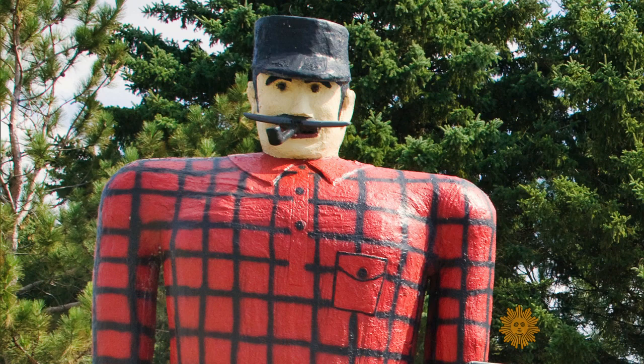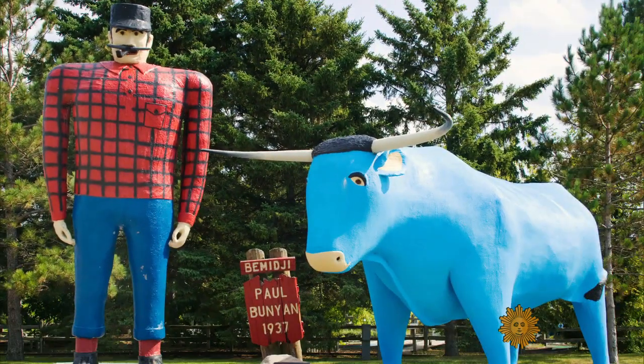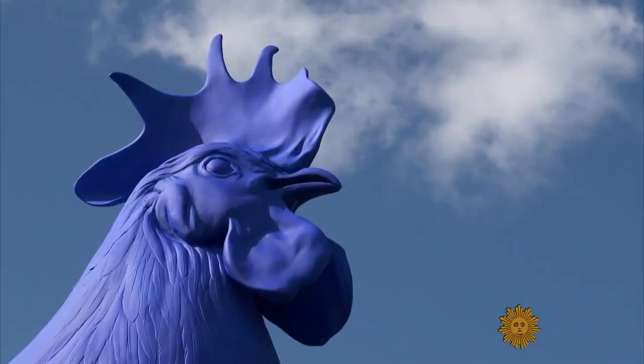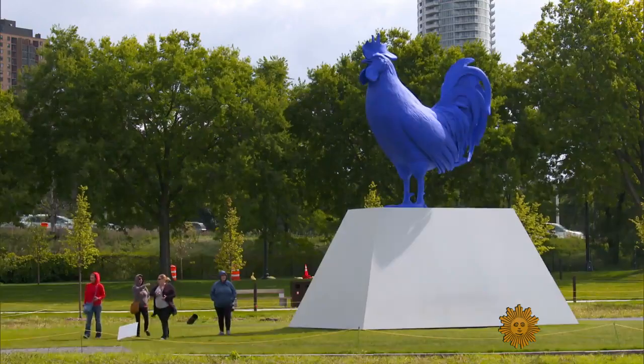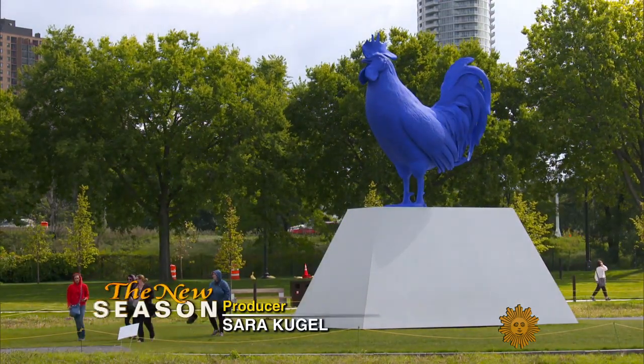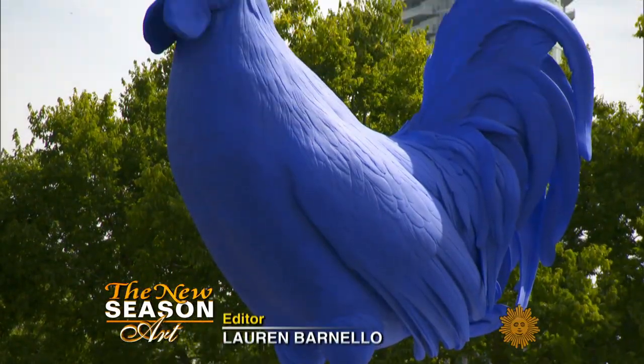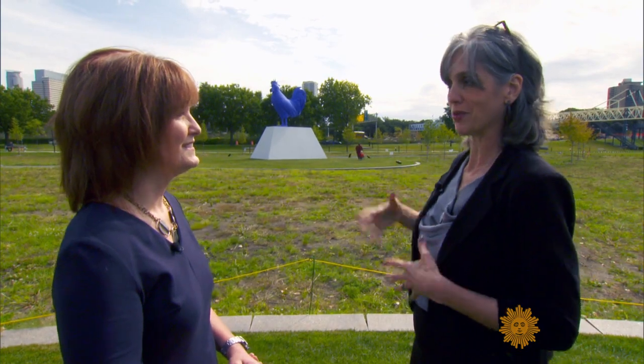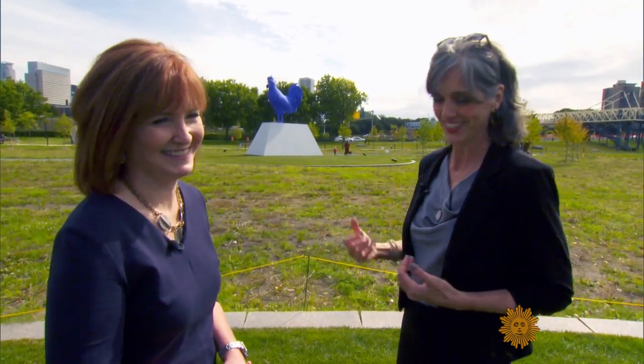In the land of Paul Bunyan, Babe the Big Blue Ox is king. But step aside, Babe. In Minneapolis, this giant sculpture now commands all the attention. It's like a general on horseback — except instead of a general on horseback, you have this chicken rooster. A cockerel.